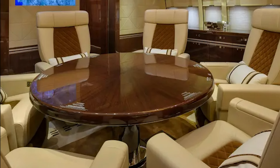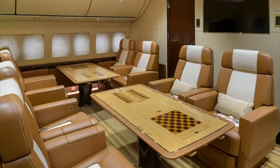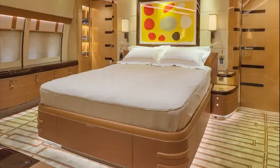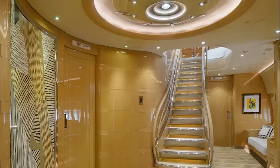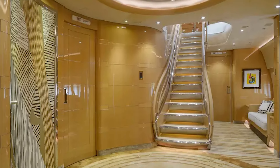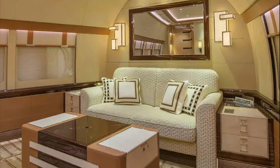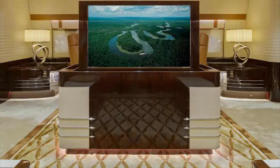Another exceptional feature is its customization options, which allow passengers to tailor the cabin to their specific preferences. The aircraft can be customized with a range of interior designs, finishes, and colors, ensuring each cabin is unique and reflects the personality and style of its owner. Passengers can also choose to add additional amenities such as a private cinema room, a dedicated work area, or a gym.